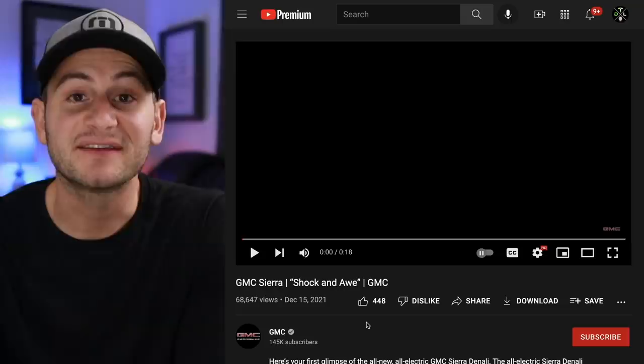Here we have a quick teaser from GMC for its Sierra Denali, with the full reveal expected in 2022.